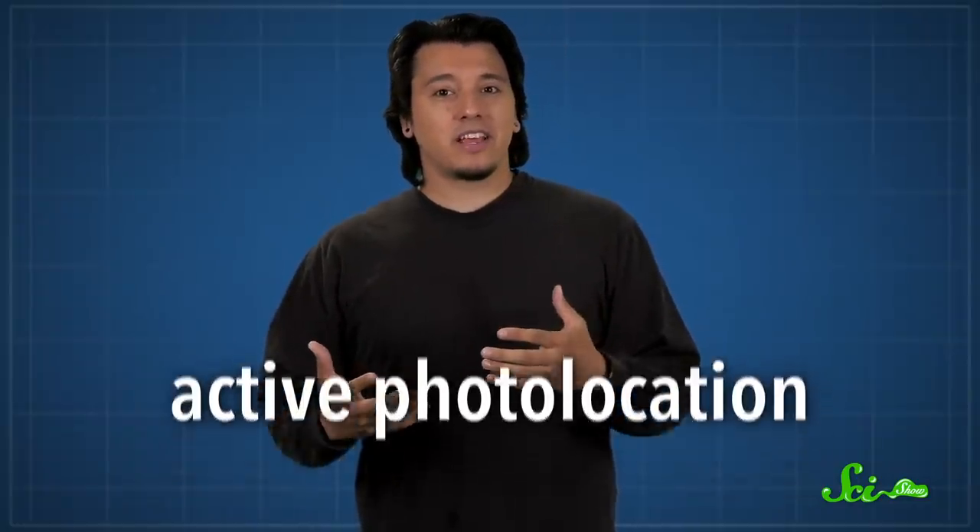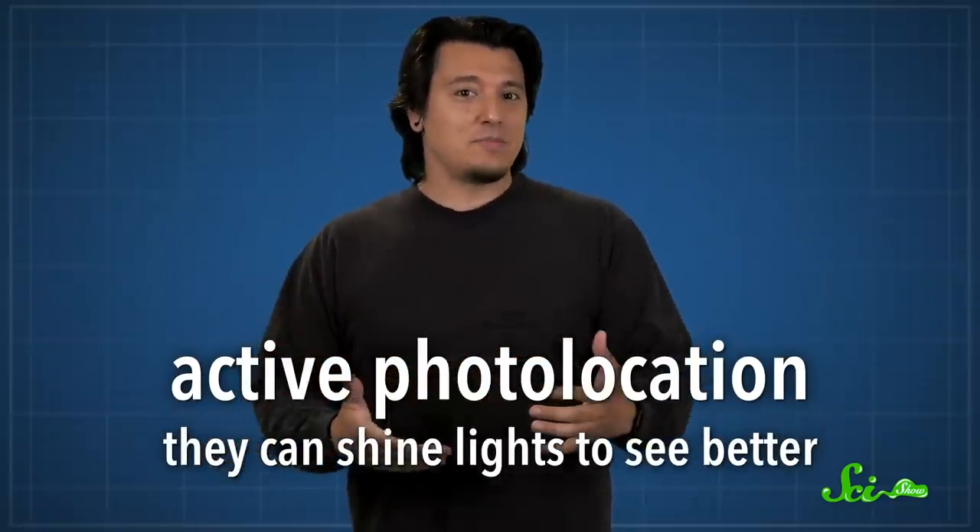When we want to see more clearly in the dark, we shine a light, because light helps with seeing. But we're not the only species that does this. Some fish have evolved a nifty trick called active photolocation, which is a fancy way of saying they can shine lights to see better.